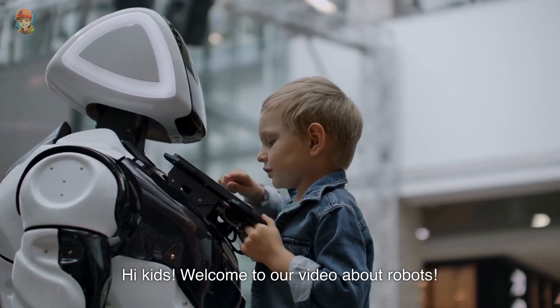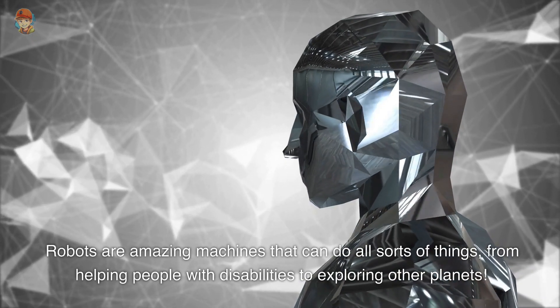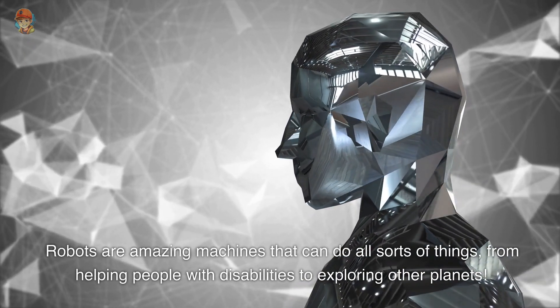Hi kids! Welcome to our video about robots. Robots are amazing machines that can do all sorts of things, from helping people with disabilities to exploring other planets.